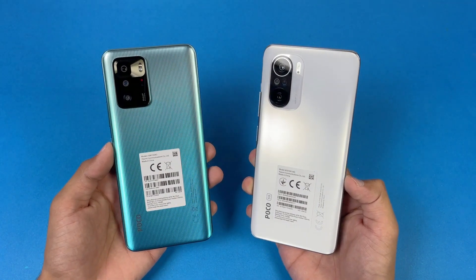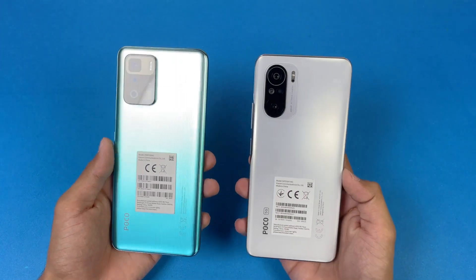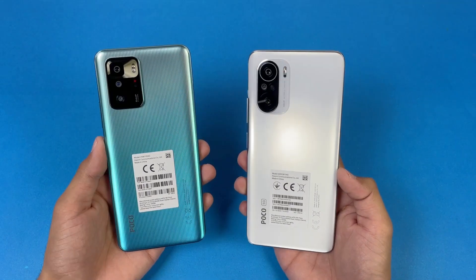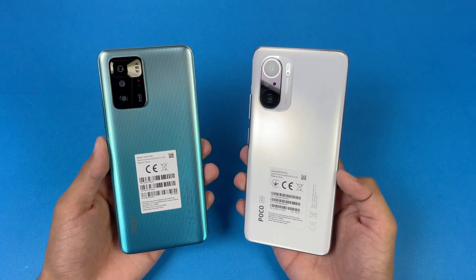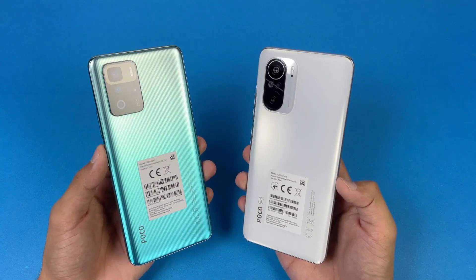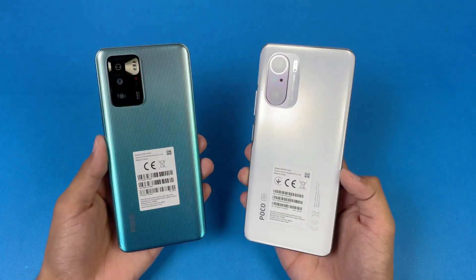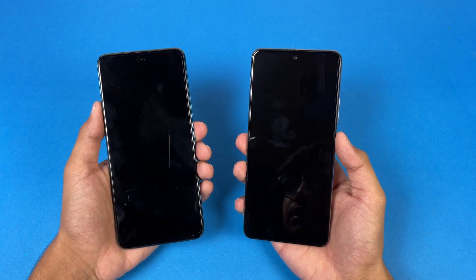On the back we have triple cameras on both phones — a 48 megapixel main camera on the Poco F3, while on the X3 GT we have a 64 megapixel main camera. I'm really excited to see how the Poco F3 stacks up against the Poco X3 GT in app opening speed as well as the boot up test. So without wasting any time, let's get right into it. Let's see the boot up test — here we go.